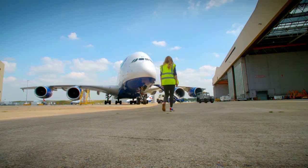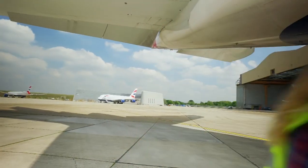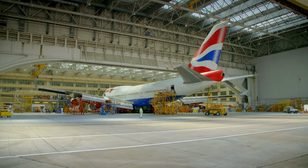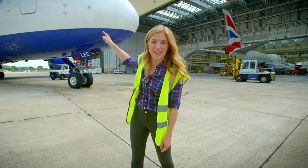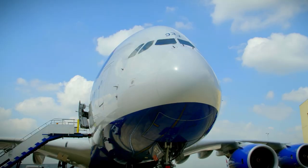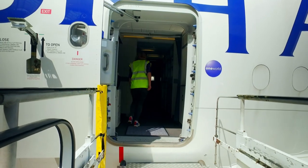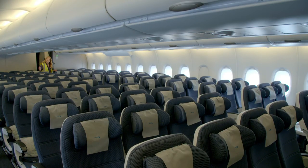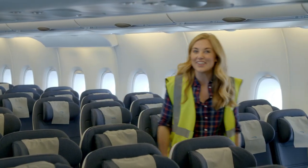Today I've got special permission to visit an aeroplane hangar and look inside a plane. It's a bit like a car park for aeroplanes and that one is absolutely huge. The area where the passengers sit is called the cabin and the place where the pilots sit is over there. Come on, let's go take a look.